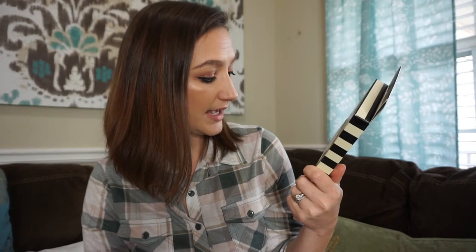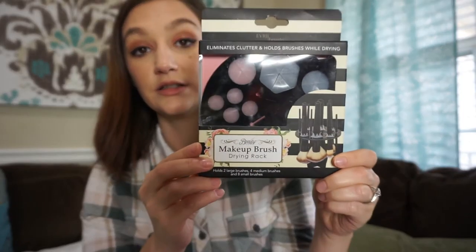The next thing I got is this makeup brush drying rack by Beauty Cube — eliminates clutter and holds brushes while drying. It holds eight small brushes, four medium brushes, and two large brushes. So if you're a makeup artist or someone who has a lot of makeup brushes in your collection and they get dirty — and hopefully you're cleaning them — it's hard to dry your brushes. I usually just lay them out on a towel, but I thought this might help them dry a little bit faster. I haven't tried it yet, but I thought it was something worth trying.